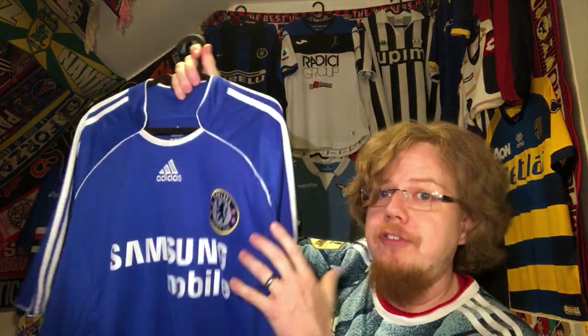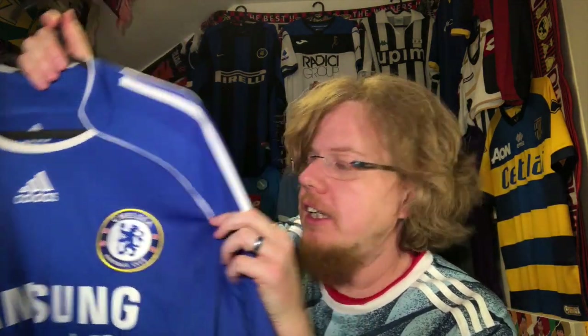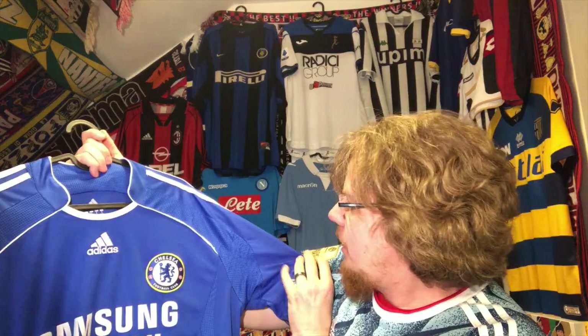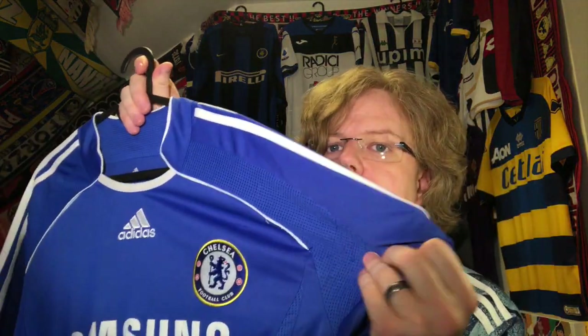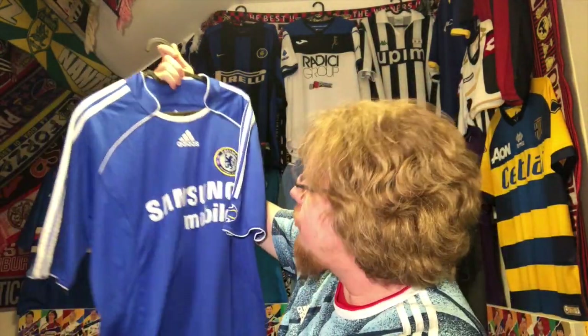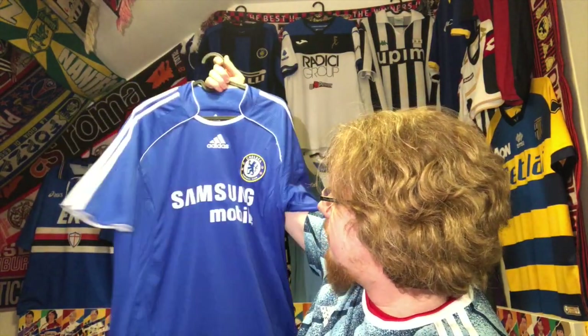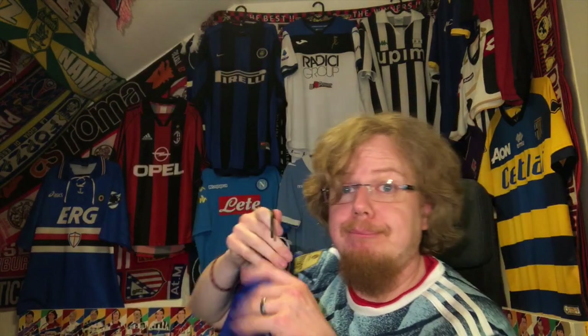The Chelsea jersey is near perfect — the only thing is a little bit of damage here from playing soccer, as the seller mentioned. But other than that, this jersey is in really good condition. Really really good.